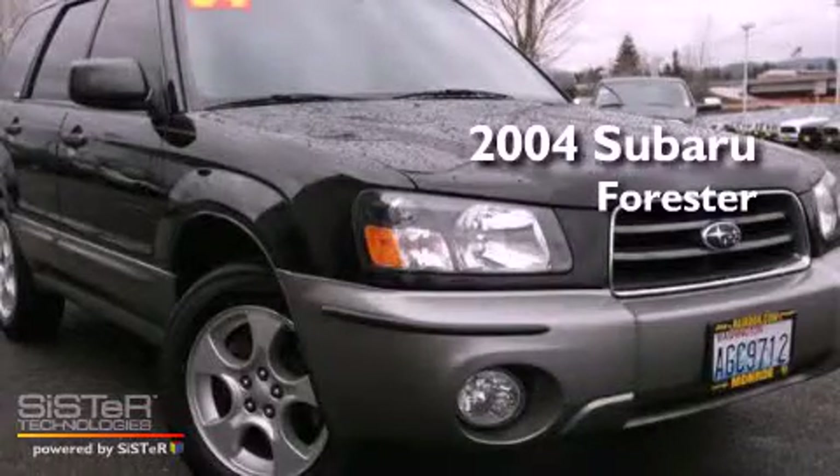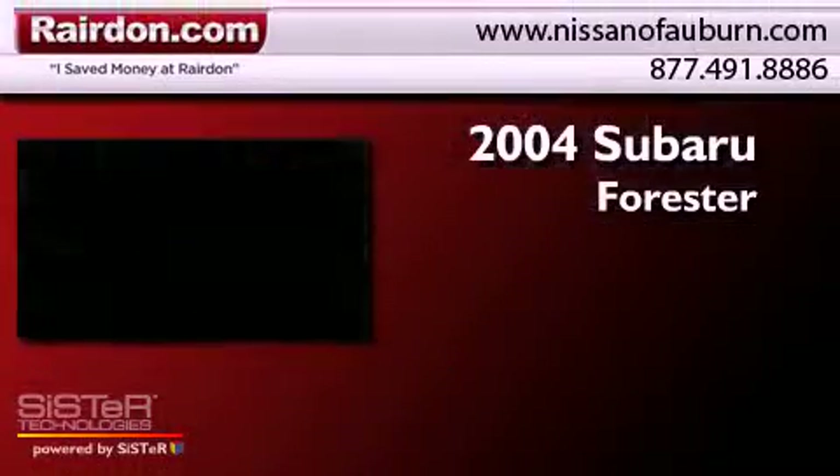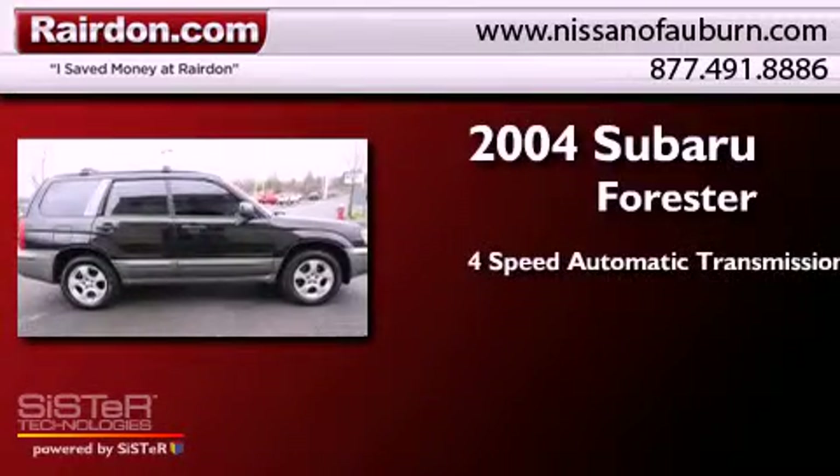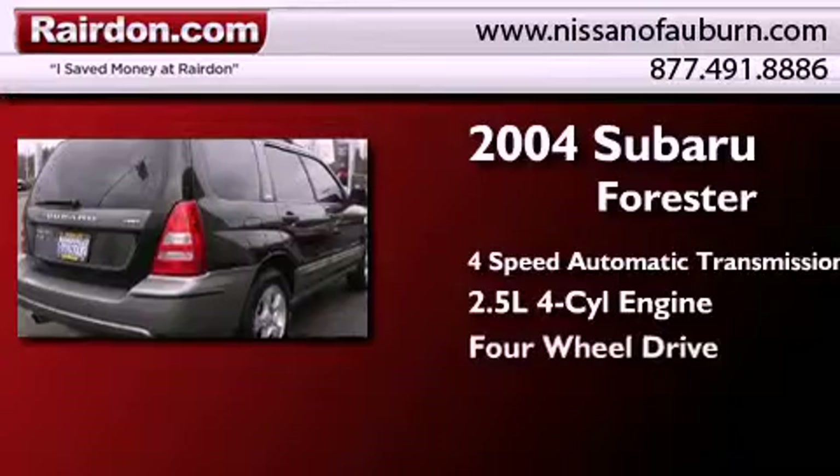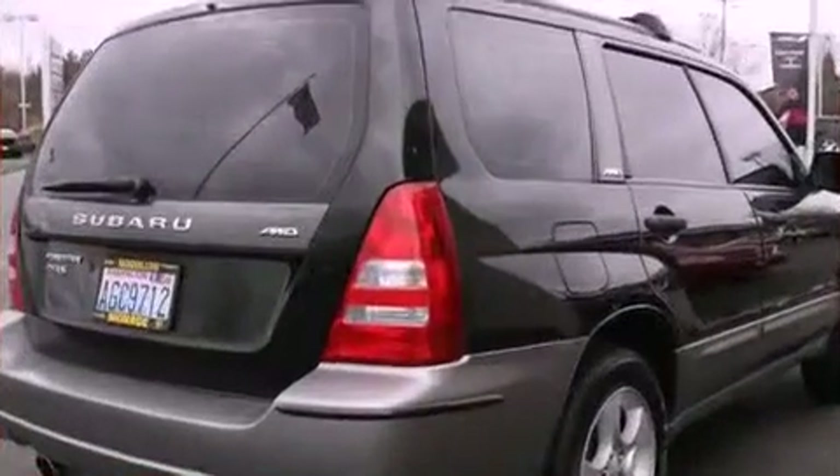This is a 2004 Subaru Forester. This crossover has an automatic transmission, a four-cylinder engine, and the added capability of four-wheel drive.